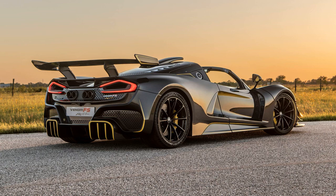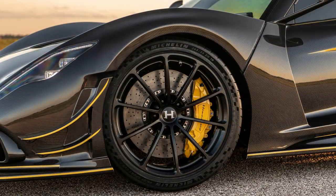This unique example, crafted for a special client, introduces a bare carbon finish, showcasing meticulous hand-crafted exposed carbon fiber weave.